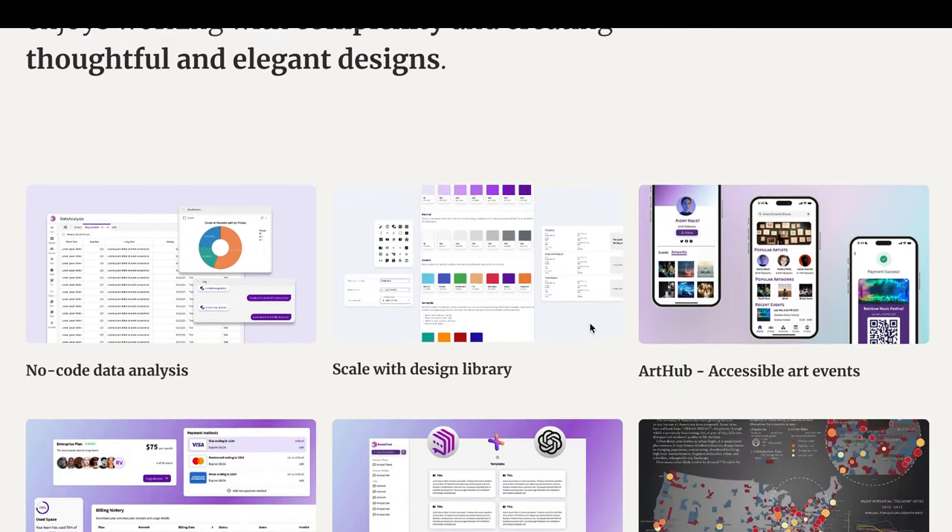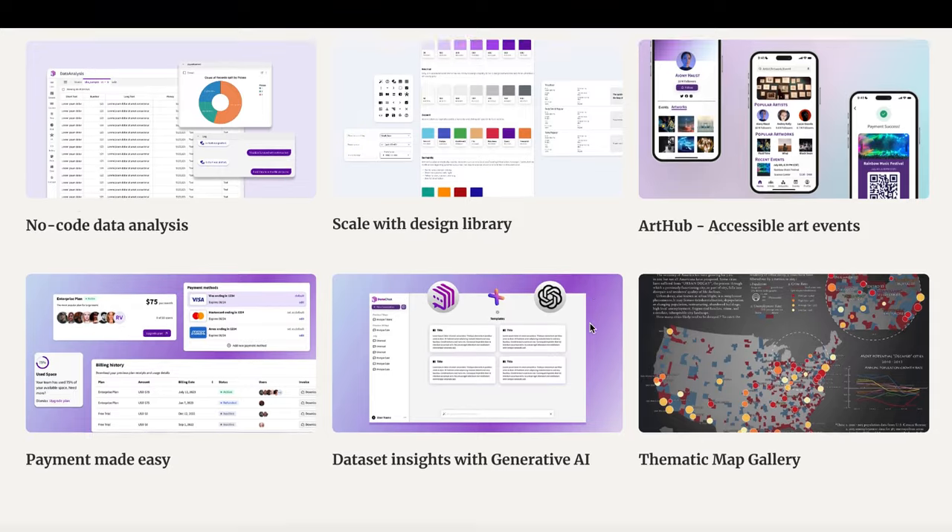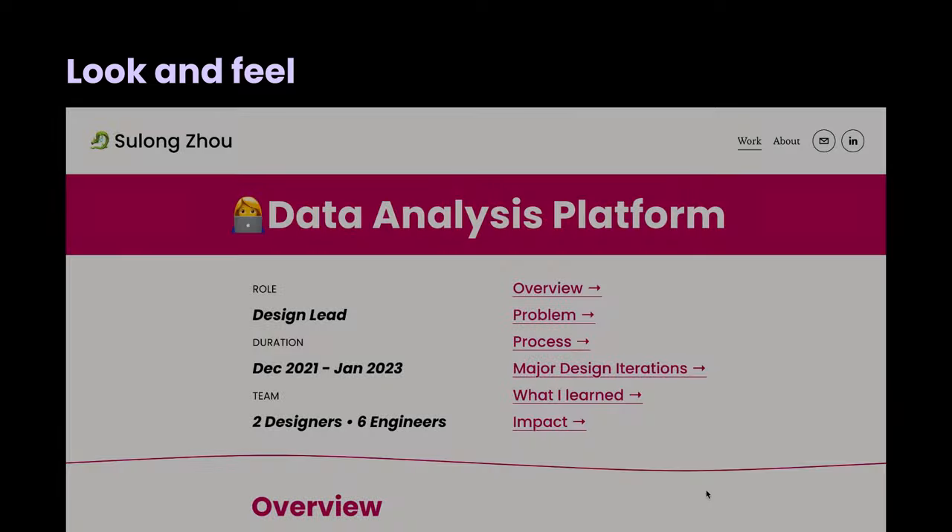That's it for the homepage. If you have any other suggestions for Sloan, please leave your comments below. Now let's move on to the first project. Let's begin by evaluating the first principle: look and feel.